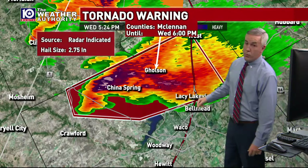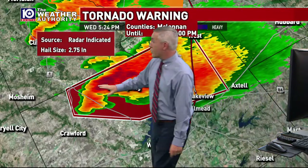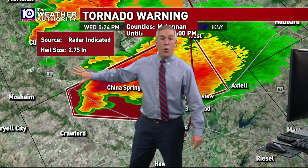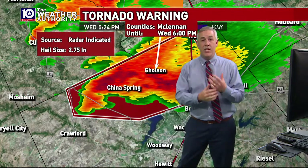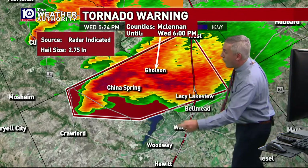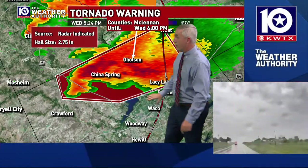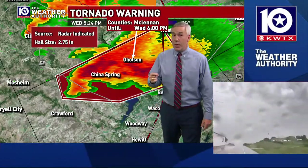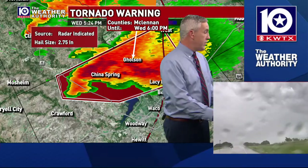This storm earlier was moving more northeast, but now it's moving east. There is the possibility that if this rotation continues to strengthen, this storm could shift even more southeast. Right now, downtown Waco and much of the city of Waco are not under this tornado warning, but you still need to be weather aware that a potential tornadic storm could be turning into your area.